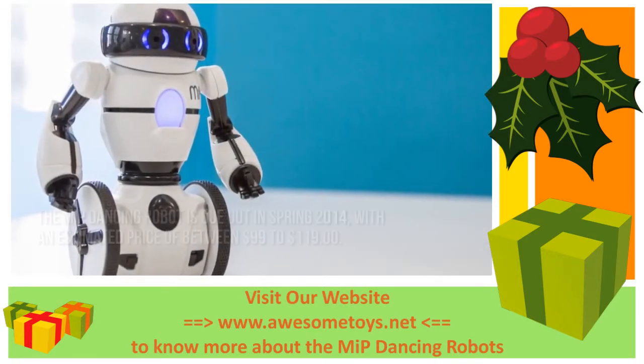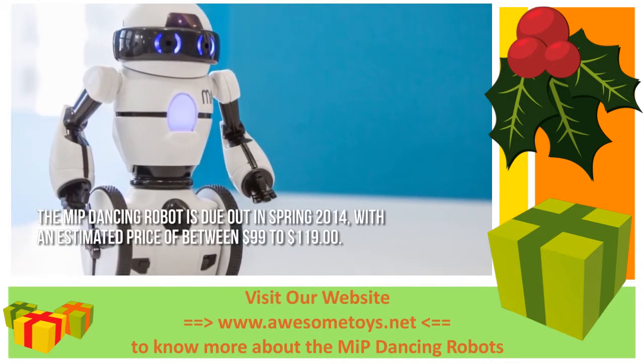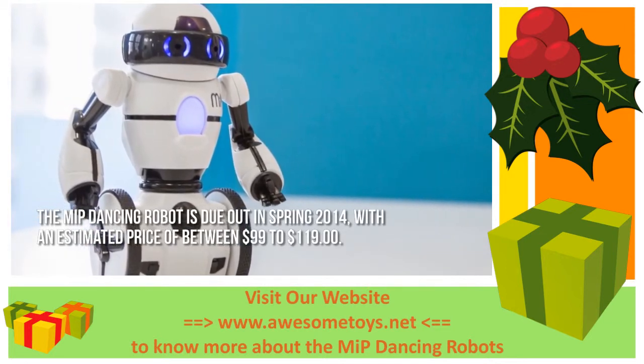How much is the MIP dancing robot? The MIP dancing robot is due out in spring 2014, with an estimated price of between $99 and $119.